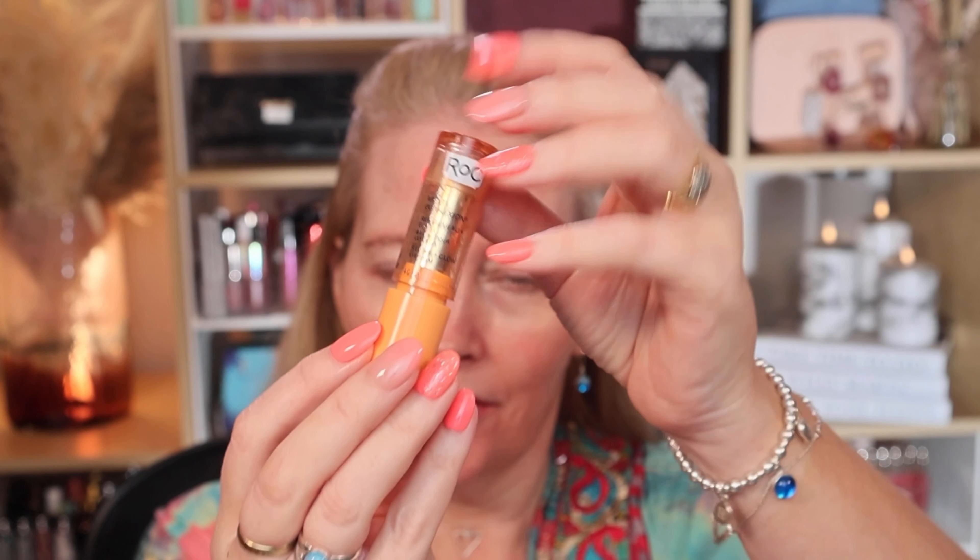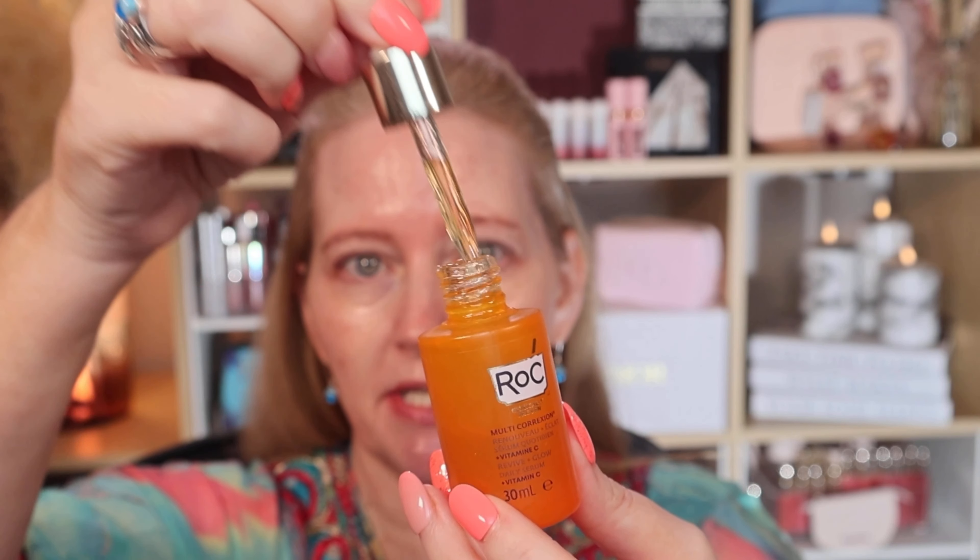Next, my ROC Under Eye Vitamin C Balm — so easy and nice and small for packing. Followed by the ROC Multi Correction Vitamin C Serum. Both of these ROC products are new to me this year and both sit beautifully under makeup. This serum has a lovely orange scent and I always use vitamin C every morning. It will give you quite a glow, so if you want a glow coming through beneath your makeup, this is the one to go for.